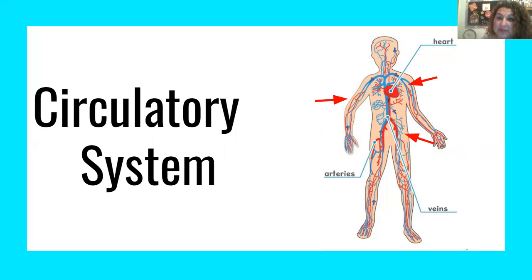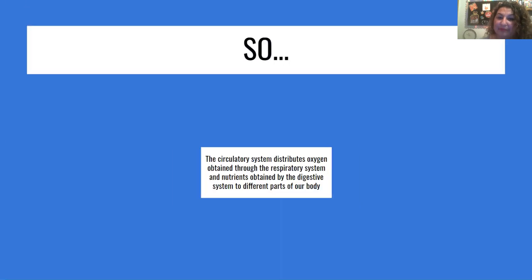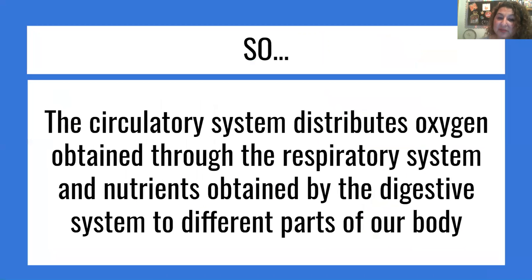So, concluding: the circulatory system distributes oxygen obtained through the respiratory system and nutrients obtained by the digestive system to different parts of our body. The benefits we get from the digestive system — nutrients — and the respiratory system — oxygen — are distributed through our body via the circulatory system.